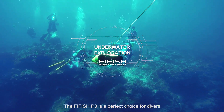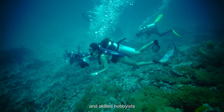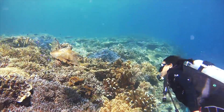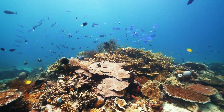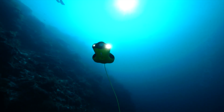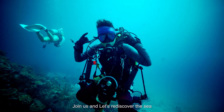The FiveFish P3 is a perfect choice for freedivers, professional underwater photographers, and skilled hobbyists. It makes the underwater world accessible. Join us and let's rediscover the sea!